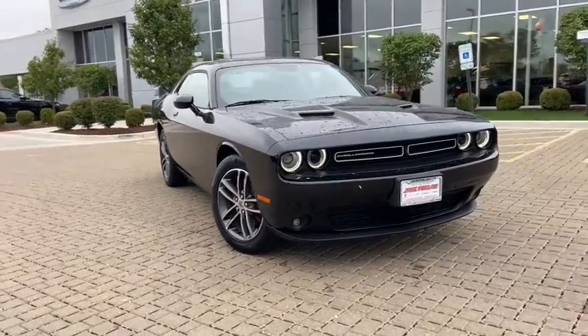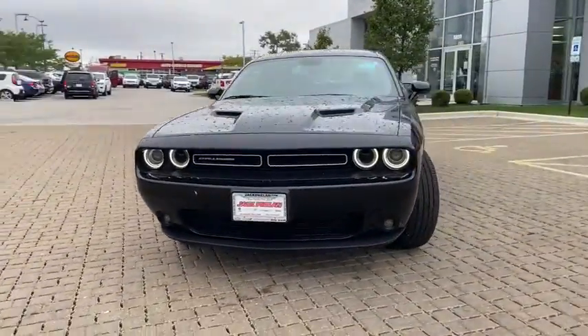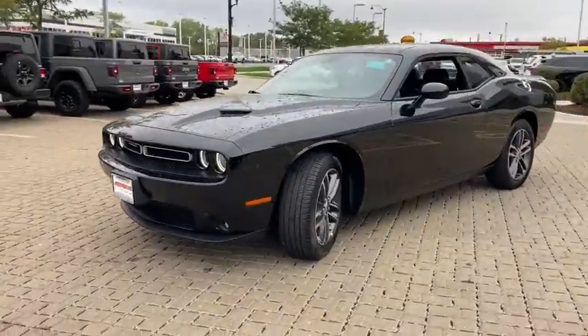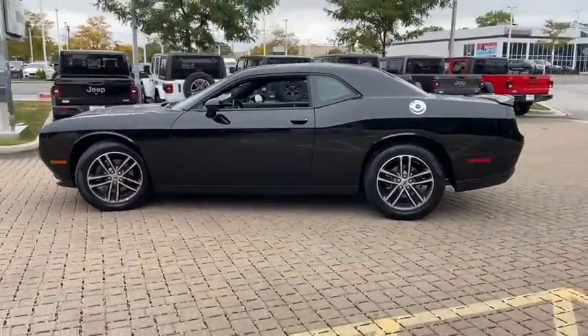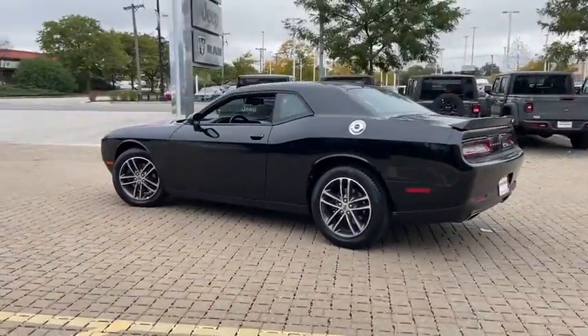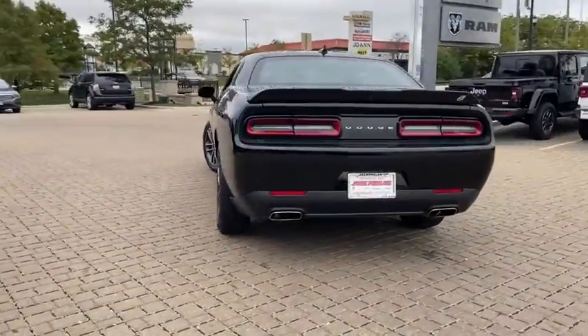Stop by and take a look at the 2019 Dodge Challenger. Rated most appealing mid-sized sport car by J.D. Power & Associates, the Dodge Challenger delivers on style and performance. It's powerful, practical, and efficient.